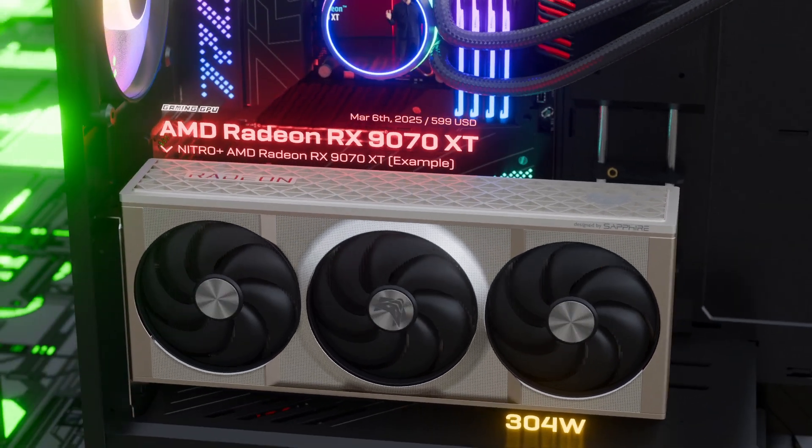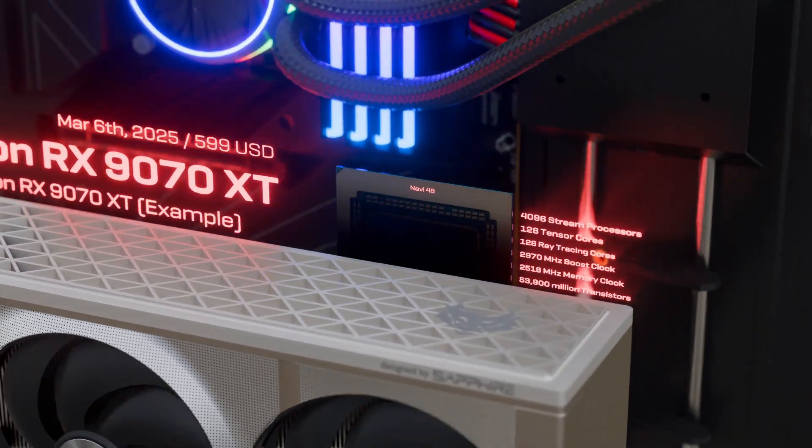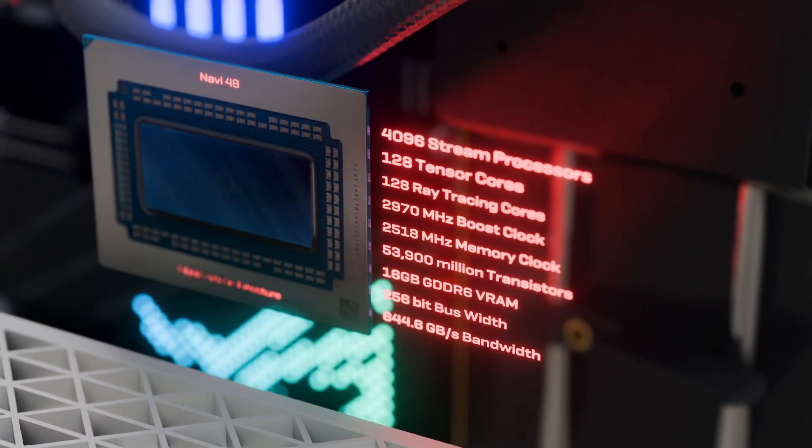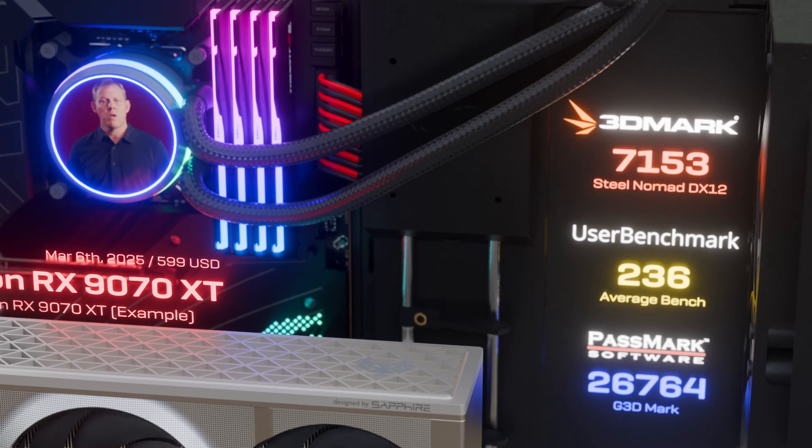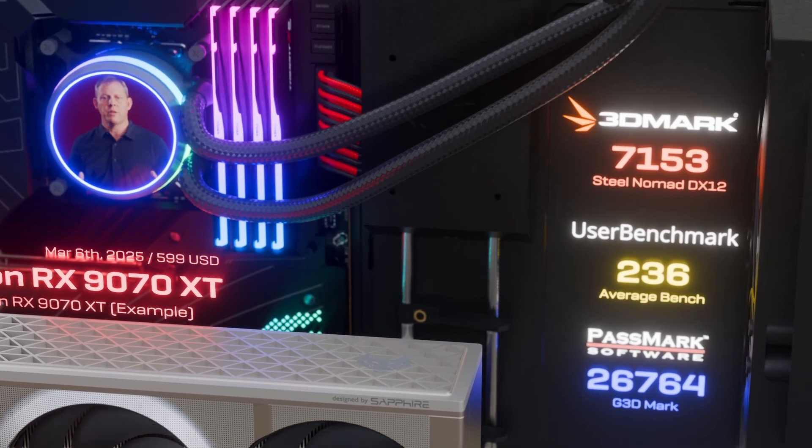The RX 9070 XT delivers even more, making it the world's best graphics card under $600. It delivers all you need for an ultra-immersive gaming experience at 1440p and 4K.